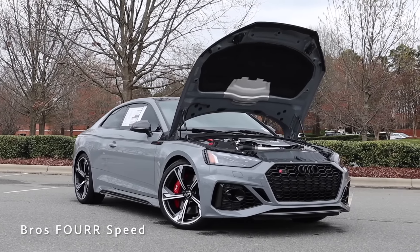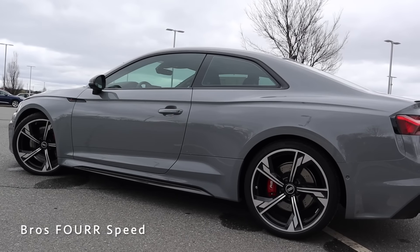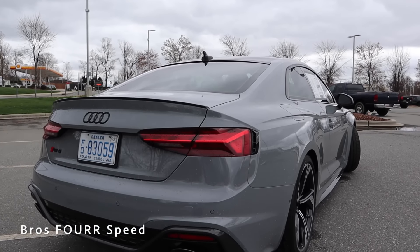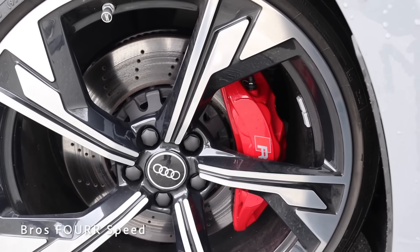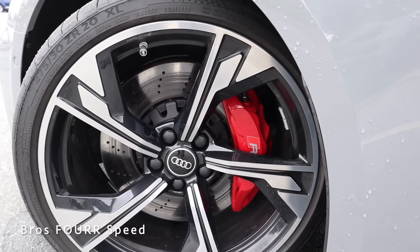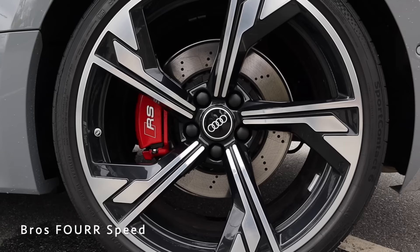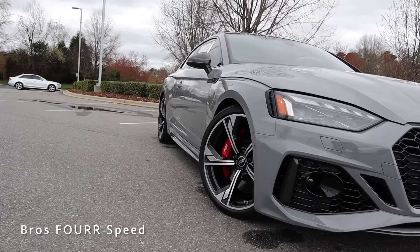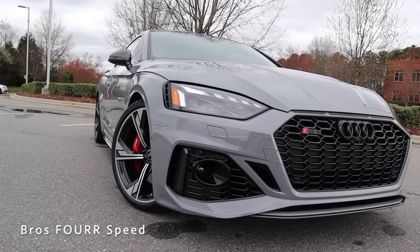The overall length is 186 inches with a wheelbase at 108.9, height at 54 inches, and width at 73.5 inches. Being an RS model, we get ventilated and drilled rotors in all four corners — 14.8-inch rotors up front with a six-piston brake caliper, and 13-inch rotors in the back with floating calipers.